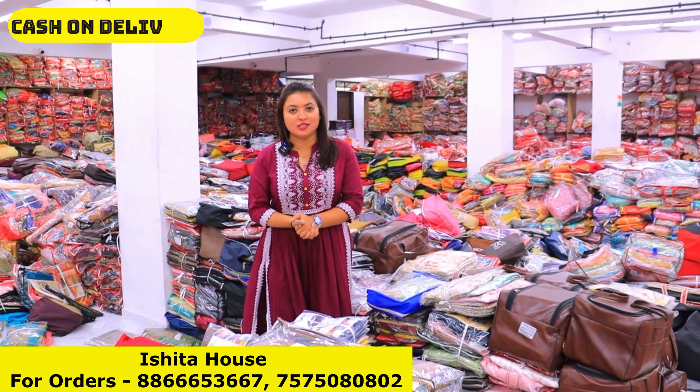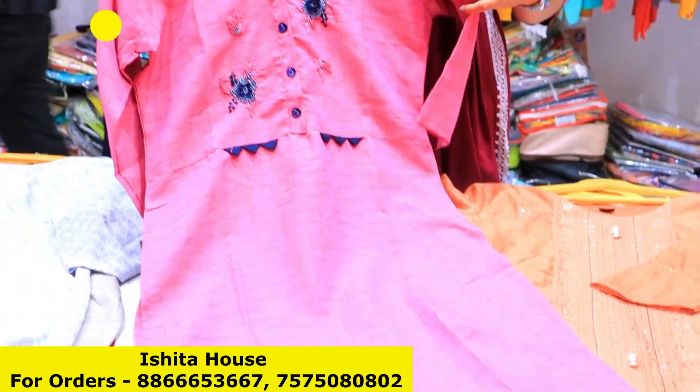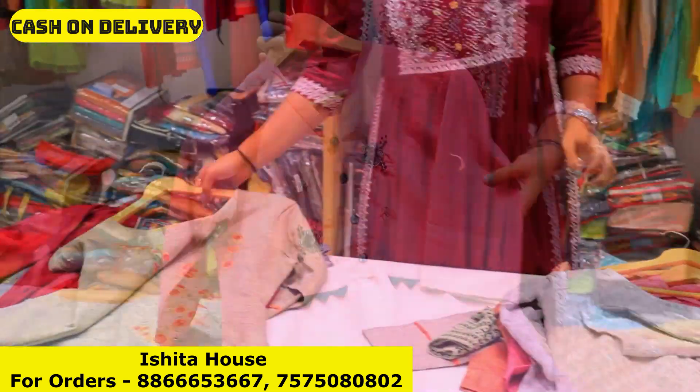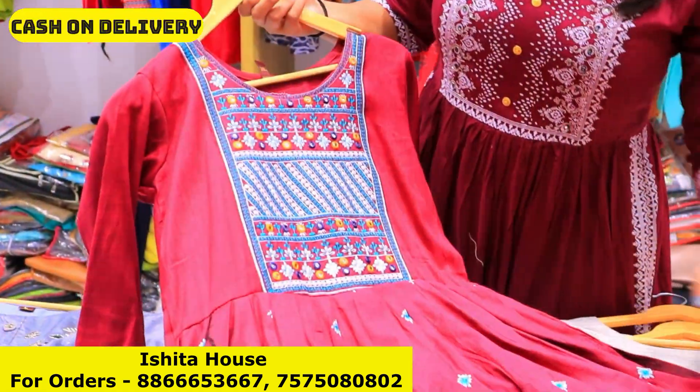You will get a lot of collection here. With 45 rupees, you will get a full range of collections.